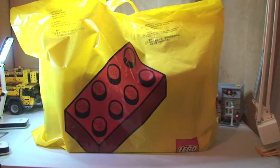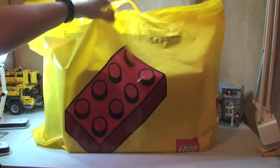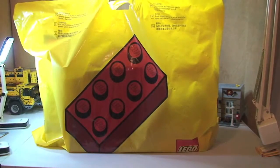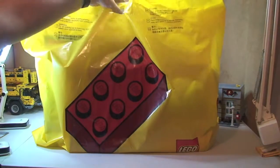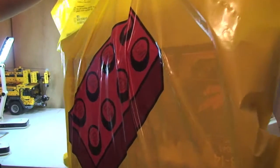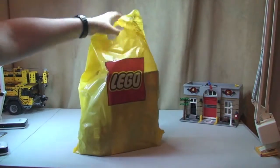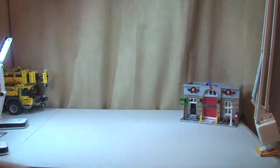Hello Lego fans! Adult Fan of Lego UK here. Welcome to another Lego haul video. This is Saturday the 28th of December, and as you can see we've just been to the Lego store. I've got my little boy with me, Ethan. Say hello, Ethan. Hello. So I'm going to show you what we picked up from the Lego store today. We've got a smaller bag as well, so let's show you what we've got.